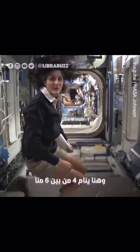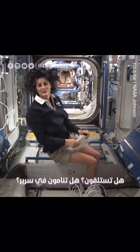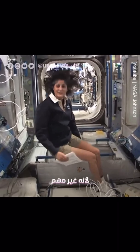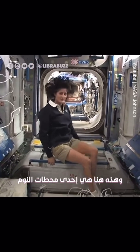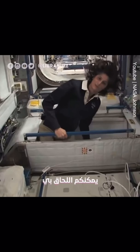This is where four out of six of us sleep. People always ask about sleeping in space — do you lie down? Are you in a bed? Not really, because it doesn't matter. You don't really have the sensation of lying down. You just get in your sleeping bag. Here's one sleep station right here. I'm going in right now.